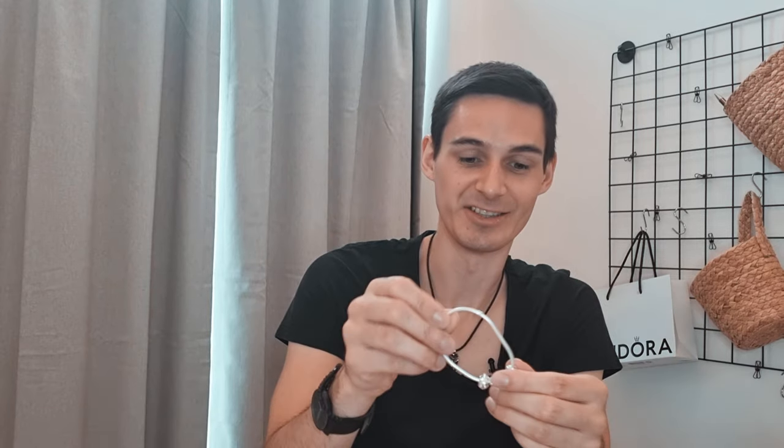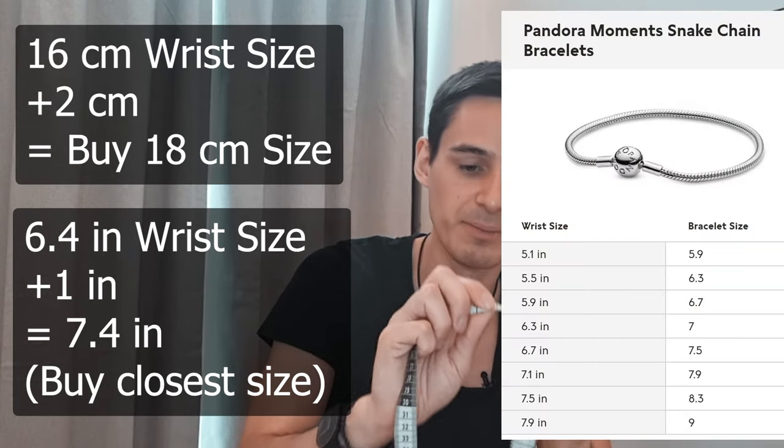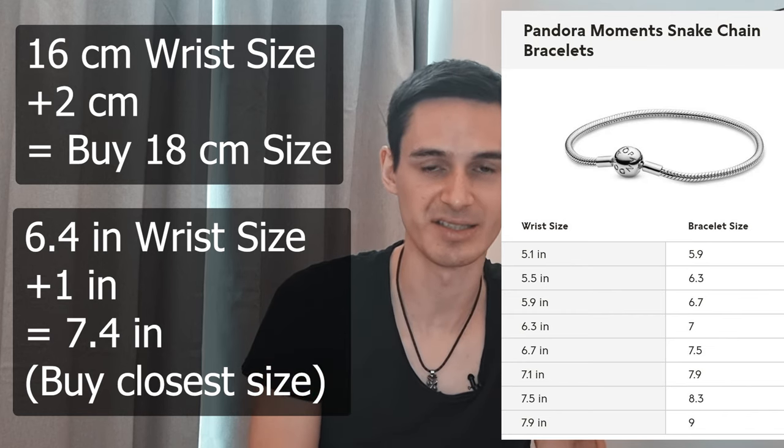The next thing to consider when thinking about any Pandora bracelet is buying the right size. There are three different ways to get the size right. Number one, you use a measuring tape and simply take your measurements by putting it on your wrist. In my case it's 16 centimeters, which is 6.4 inches. What you then do on the Pandora website is add two centimeters — or one inch — on top of that number, and that's the bracelet size you should go for.